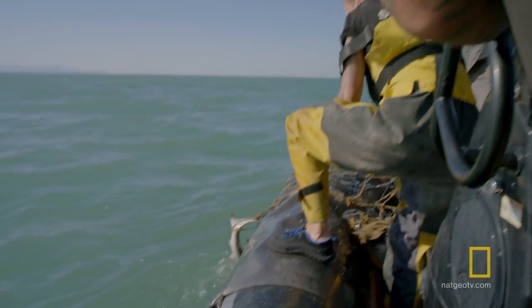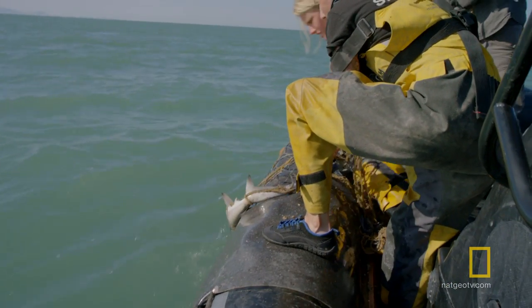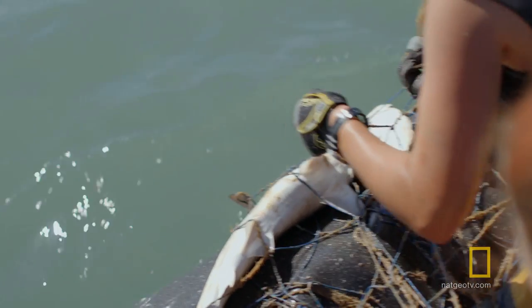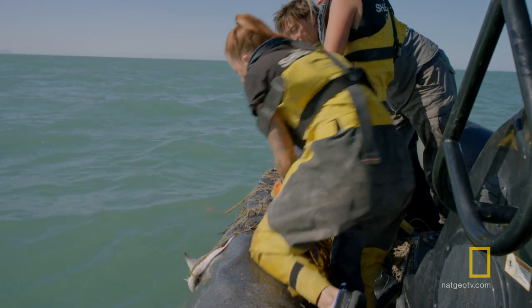Here comes the shark. Hammerhead. It feels pretty soft. Is it still alive? I don't think so. Can we open some water?